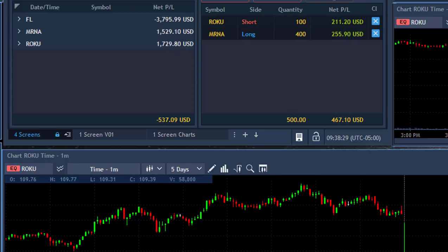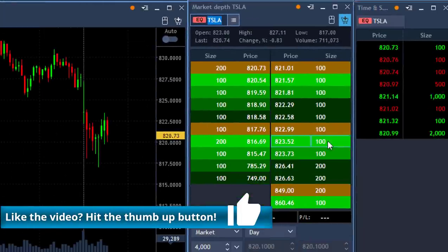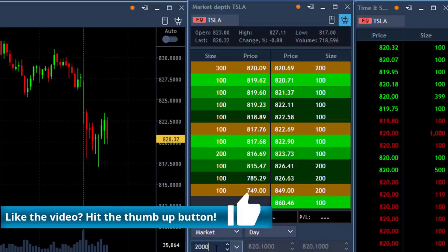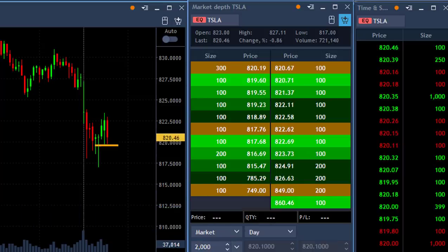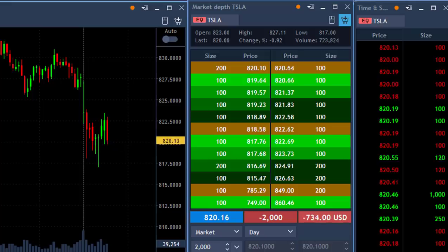Here's my result: one big loser in FL and two winners, MRNA and Woku. So I'm down like $100 with my open and closed trades. I'm starting just light. But look at Tesla now - I was watching it and I'm about to short it, 2,000 shares real soon - and I'm short. Just clicked above a bit.